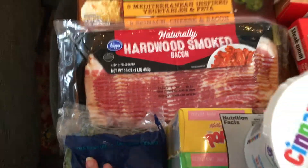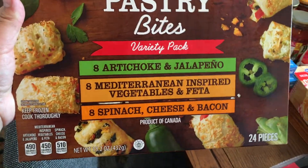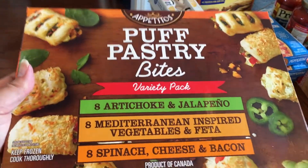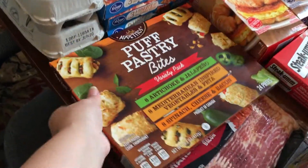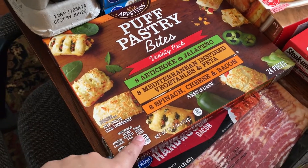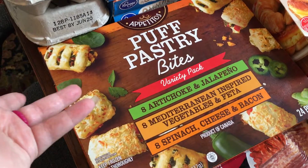We've got some bacon — I always like to keep that on hand. And then I got these puff pastry bites from Aldi. If you haven't had these before, you should. I think they're like six dollars — they're so good. I buy them a lot around the holidays to have out as appetizers while I'm cooking. I almost didn't get them but I figured it's summer vacation, so these are gonna be really good. I'll freeze them — they're obviously a freezer item.